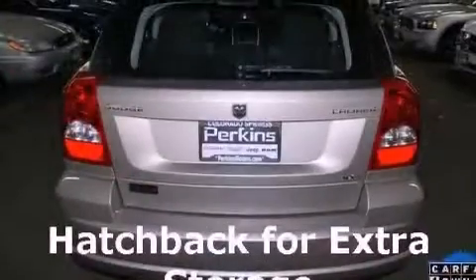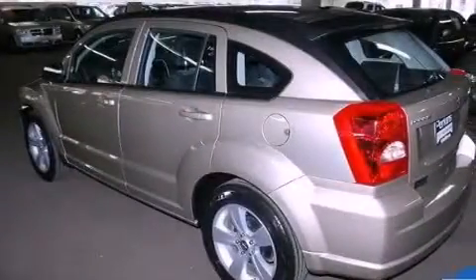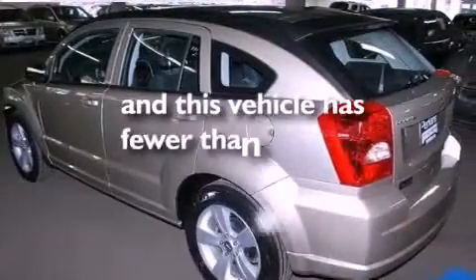Additional features include an anti-lock braking system, rear curtain airbags, air conditioning, heated side view mirrors, and this vehicle has less than 30,000 miles.